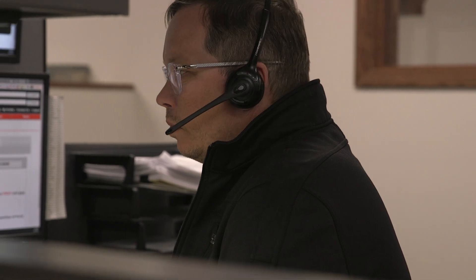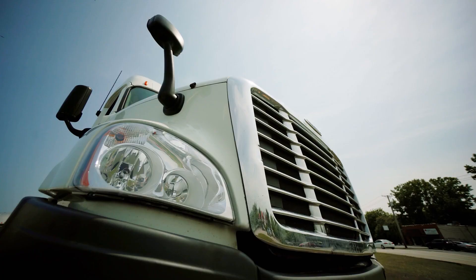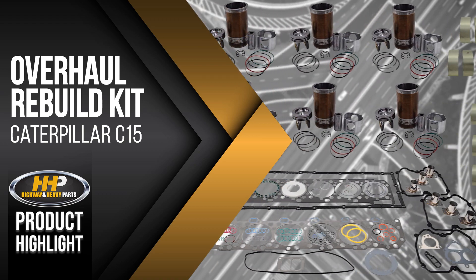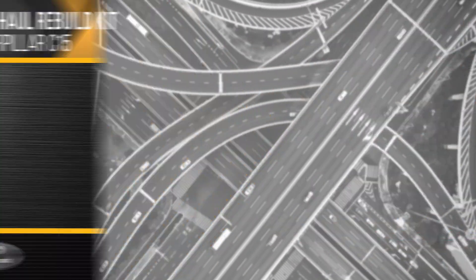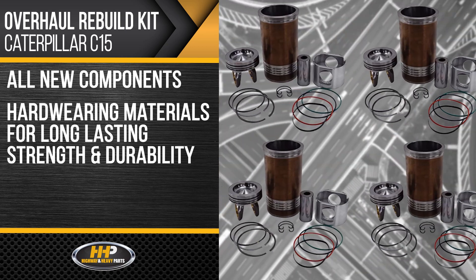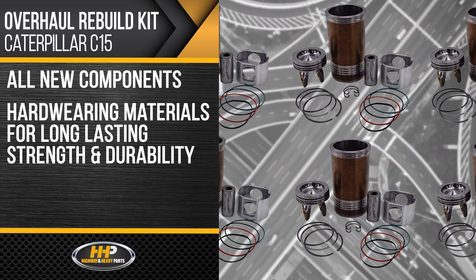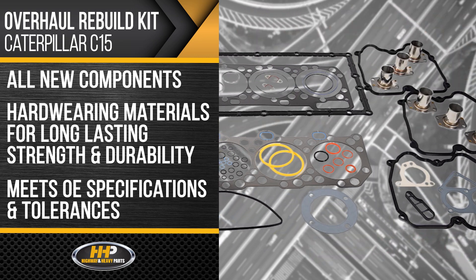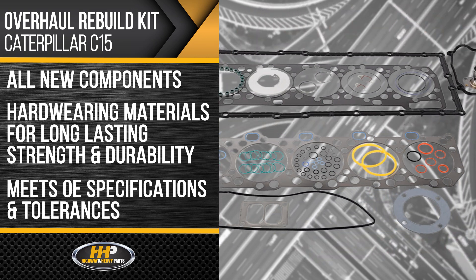Experience the difference Highway & Heavy Parts can do for you and your diesel engine, like this overhaul rebuild kit for the Caterpillar C15. All components in this kit are new, built with hard-wearing materials for long-lasting strength and durability, meeting OE specifications and tolerances, fitting perfectly in your C15.